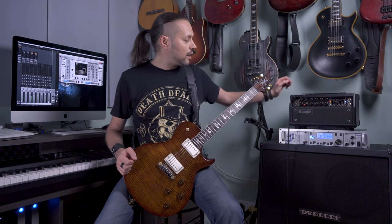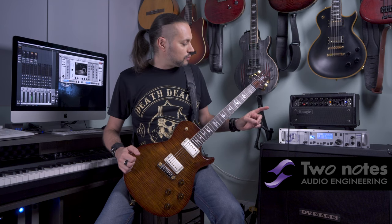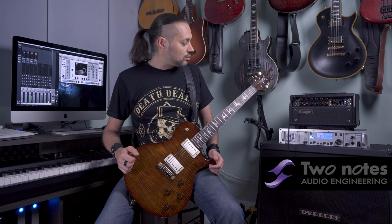Today I will be using my Mesa Boogie MK5 25 directly into the Torpedo Studio — a new piece of gear in my studio. For those who follow me, you know I've been using the Torpedo Live for about 6 years, since it was commercialized. This one just arrived several days ago — thank you very much to the team at Two Notes. I'm using an Ubershaw 30 cabinet with two mics: a condenser AKG 414 and a ribbon Royer 121. I just mix the levels of these two and that's it.